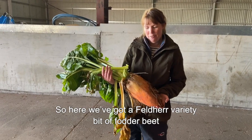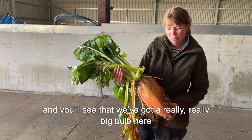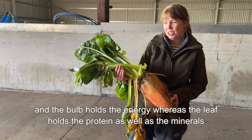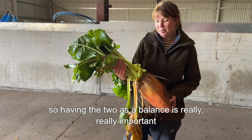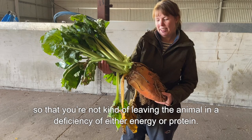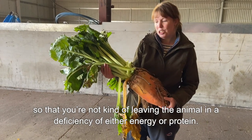Here we've got a fodder beet variety and you'll see we've got a really big bulb here. The bulb holds the energy whereas the leaf holds the protein as well as the minerals. Having the two as a balance is really important so that you're not leaving the animal in a deficiency of either energy or protein.